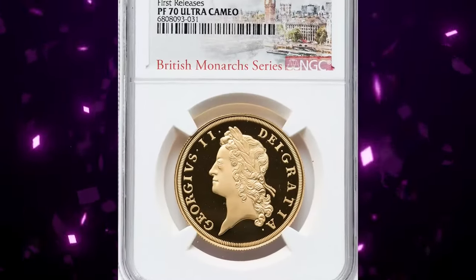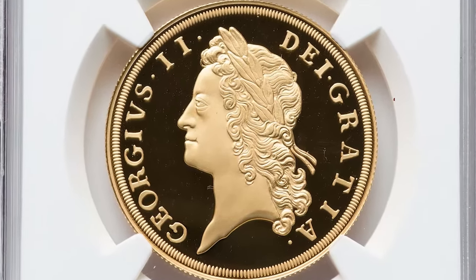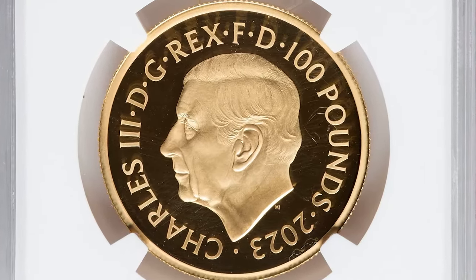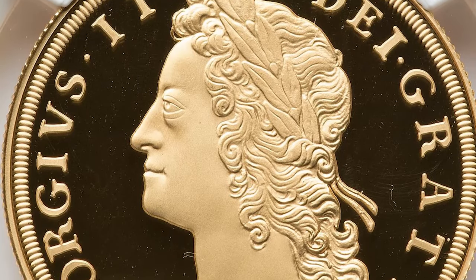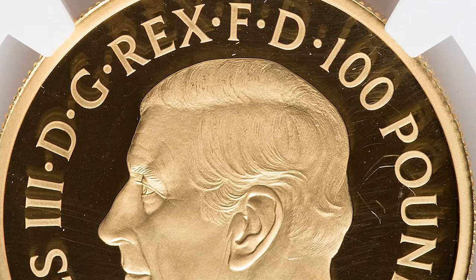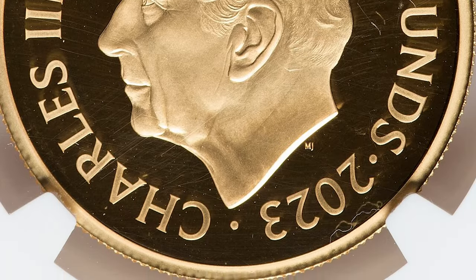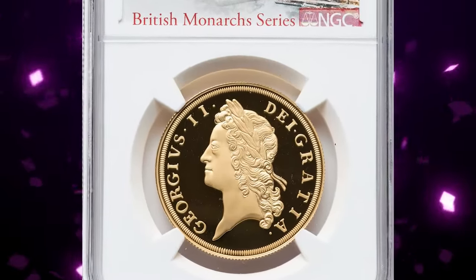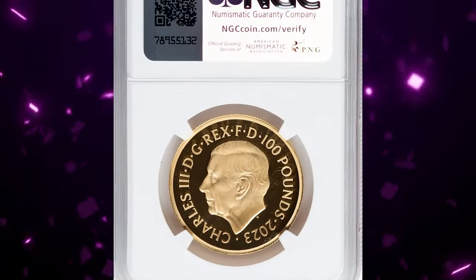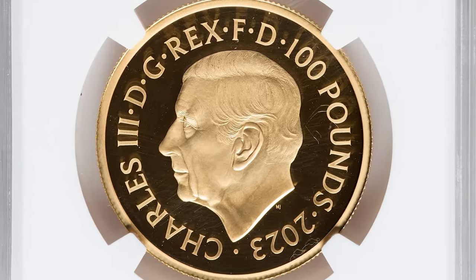Number 5: 2023 King Charles III Gold Proof 100 Pounds, graded as PR70 Ultra Cameo by NGC. A superb gem out of a mintage of mere 261 coins. The weight of this £100 coin is 31.21 grams, and actual gold weight is 1.0033 ounces — the melt value alone is nearly $2,042.72.